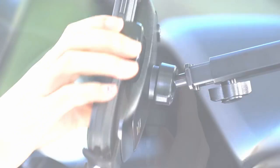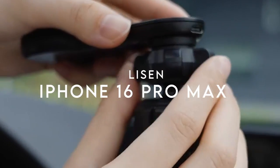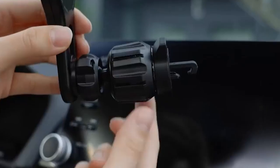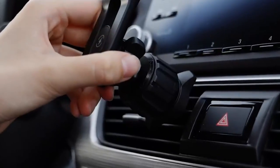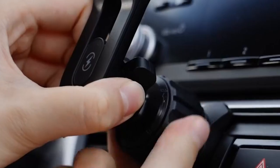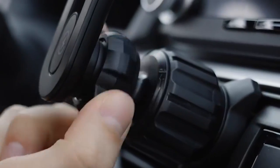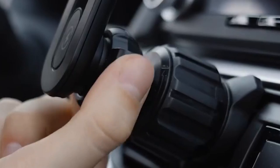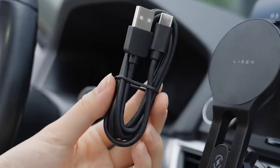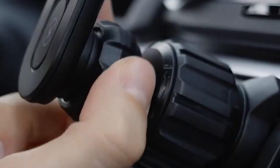On number six: Lysen. Looking for the perfect car phone mount with MagSafe compatibility? The Lysen MagSafe car phone charger is all about convenience and innovation. It features an extended arm with 360-degree adjustability, so users can create their ideal driving environment. Plus, it's not just functional — it's stylish too, offering a sleek and modern design.